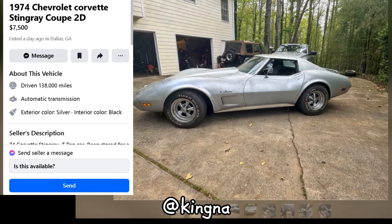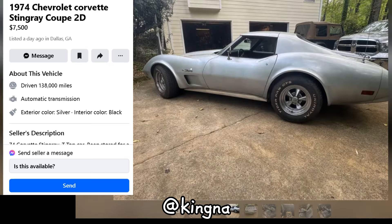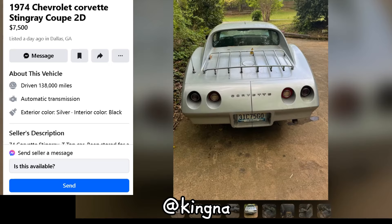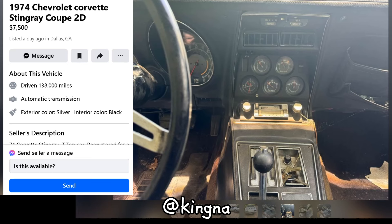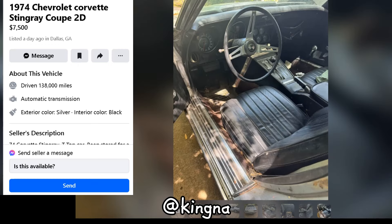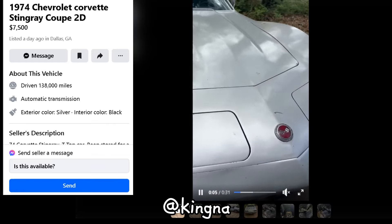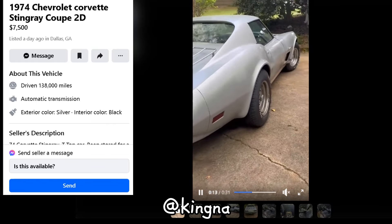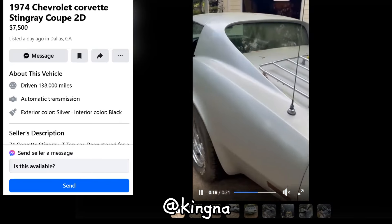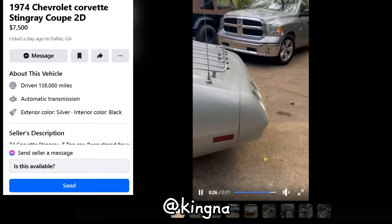We've got a '74 Chevrolet Corvette Stingray Coupe 2D up for grabs. This baby's got 138,000 miles under its belt and has been stored away for a bit. The seller has given it a tune-up with a new fuel pump, fuel sending unit, and Holley carburetor, though brakes still need some love. Sporting a silver exterior and sleek black interior, this Stingray's got that classic cool factor. Yours for $7,500, it's a solid deal if you've got a knack for restoration projects. Bring your negotiation skills — and maybe a '62-'72 Nova or a Harley if you're up for some trade talk.